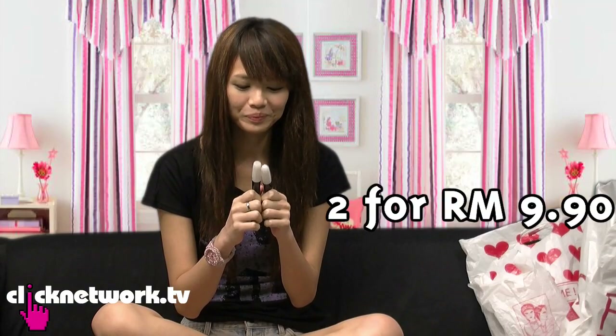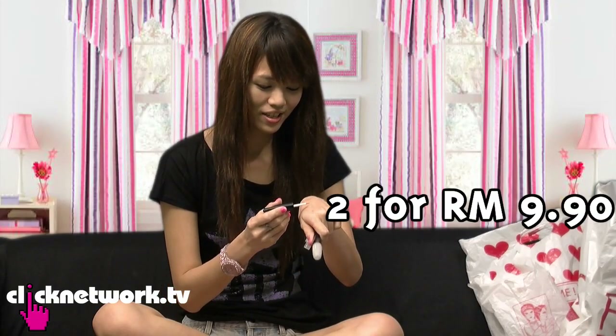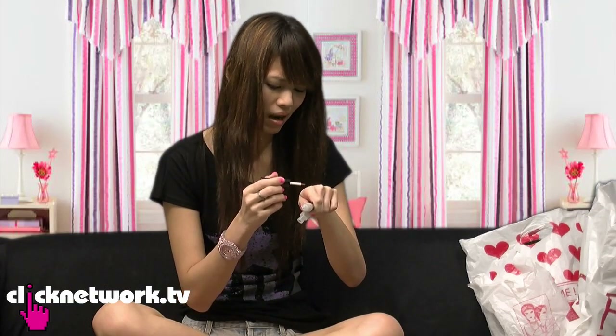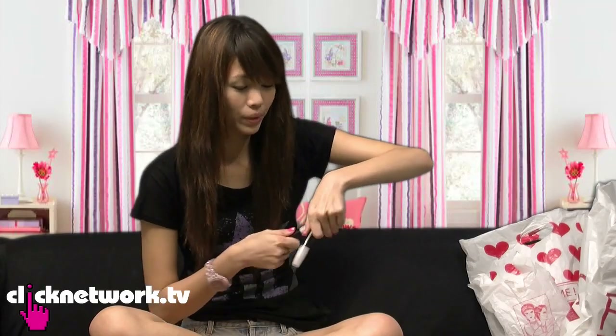I got eyeliner — glitter eyeliner. But don't worry, this time I'm not going to try it on my face. Because the last time I tried lip gloss, you all said it was very gross. This eyeliner is 2 for 9.90 ringgit. It doesn't really work very well, but I'll try it on my hand. I thought it would be quite glittery but it's just transparent glittery, and when it dries up it's really just very mild glitter — not even obvious. And if you don't apply it properly, it's lumpy. So I think this is a fail-buy.